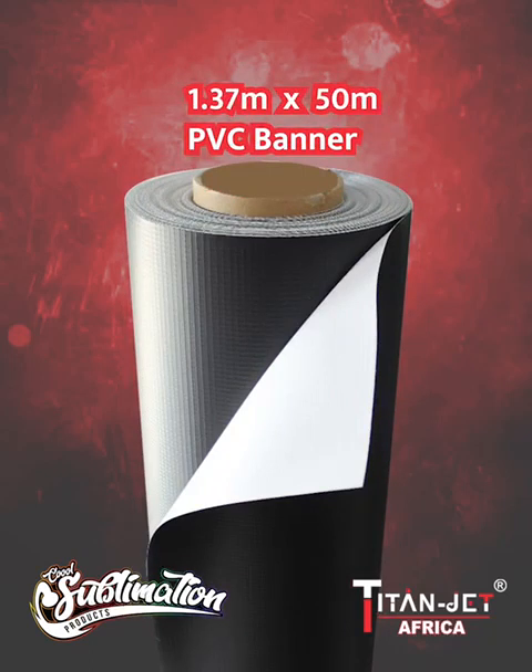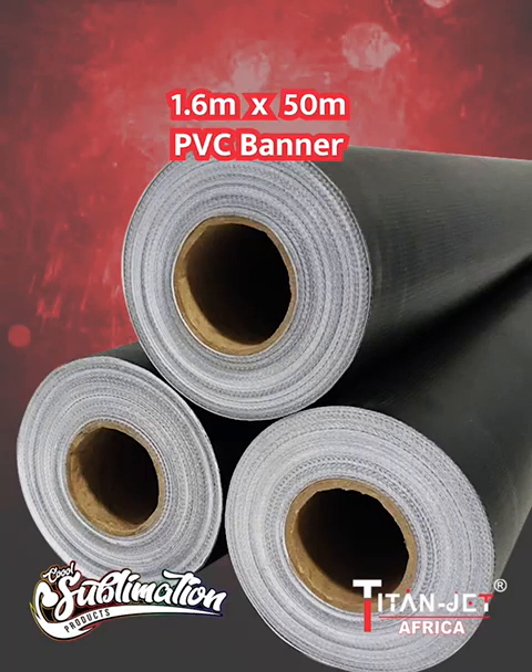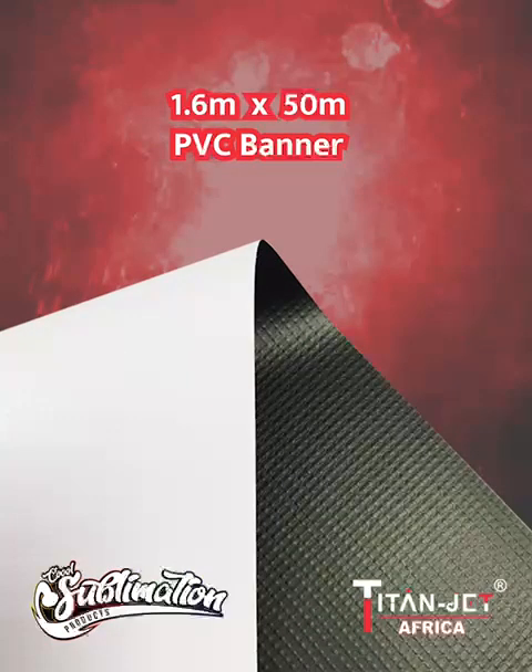With our ever popular black back 1.37 by 50 meter PVC banner that ensures durability, making it an ideal choice for anywhere you go. For a longer option, our black back 1.6 by 50 meter PVC banner combines elegance with durability.